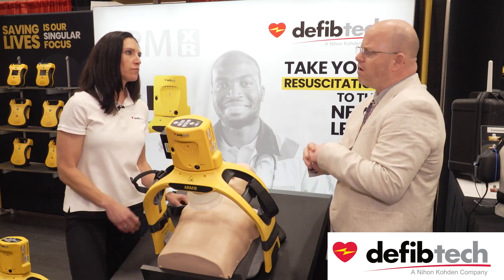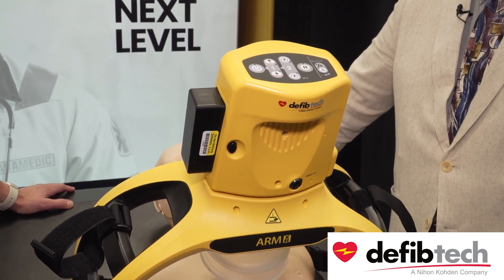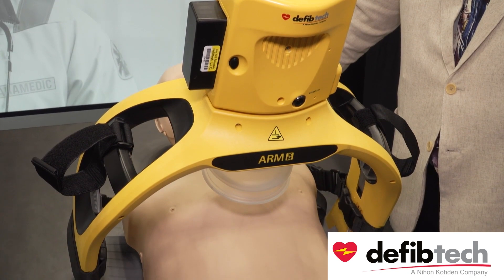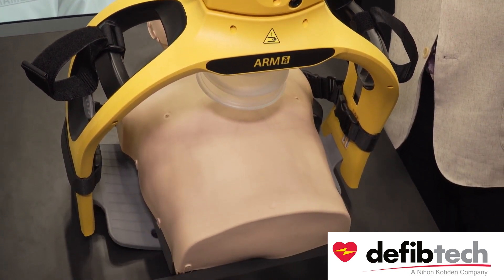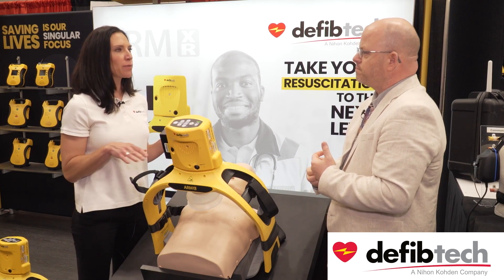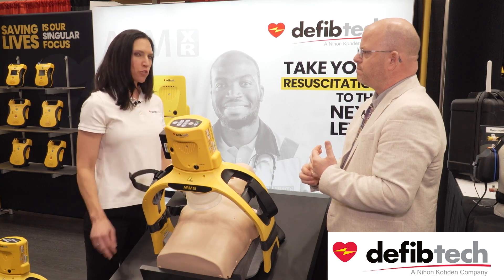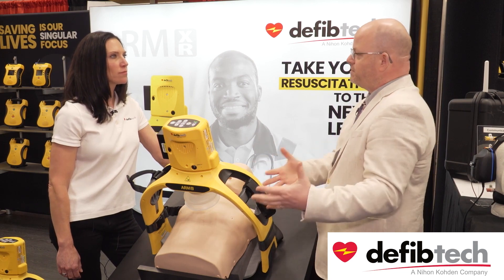We focus on EMS agencies, fire departments, and military — really, this device is intended to be used by any medically qualified personnel certified to administer CPR. It's definitely not for the lay responder; it's designed for your first responders.